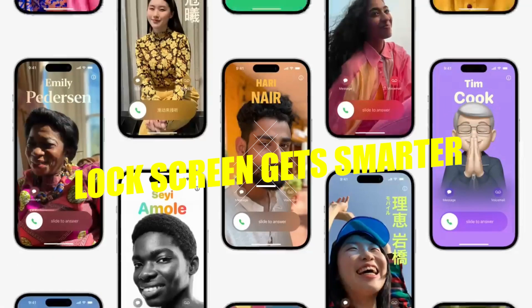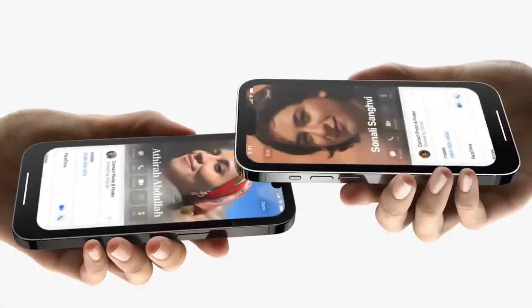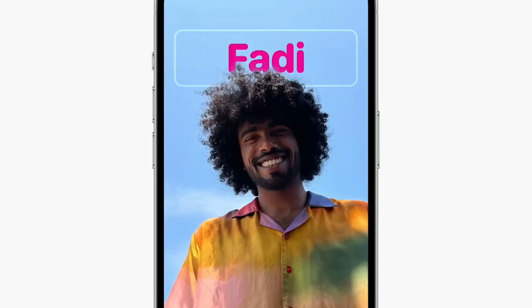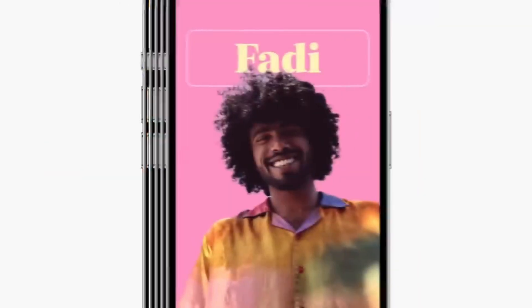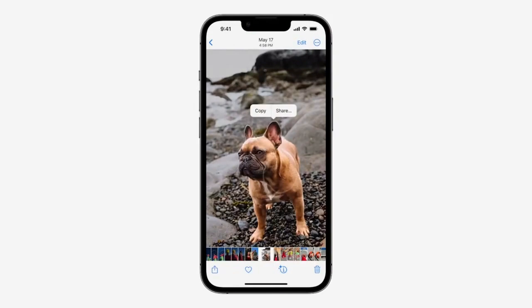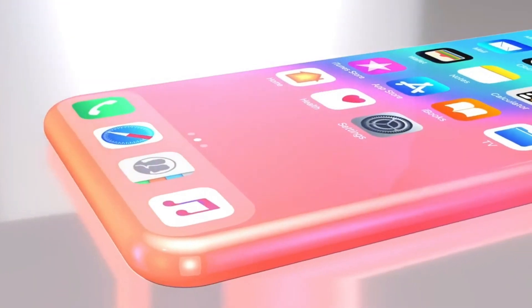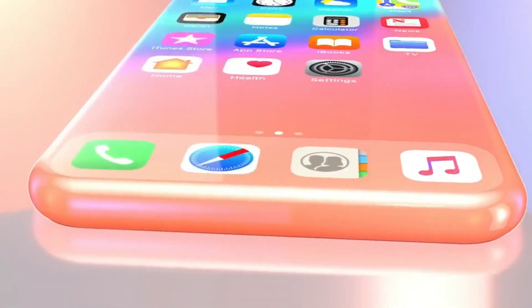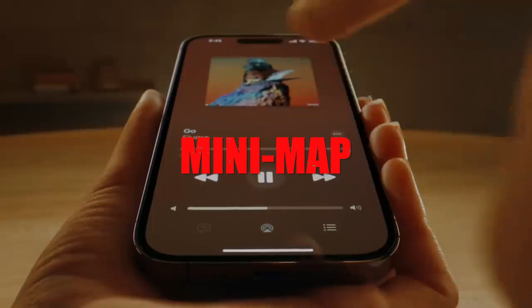The lock screen gets smarter — not just prettier. Live activities take center stage, and this is arguably iOS 17's flagship feature. Remember how a basic app icon with a timer or static 'food on the way' text was all you got? Now iOS 17 gives those same updates real-time data — watching a sports score evolve, pinpointing delivery locations on a mini-map, or adjusting music playback without unlocking your phone.